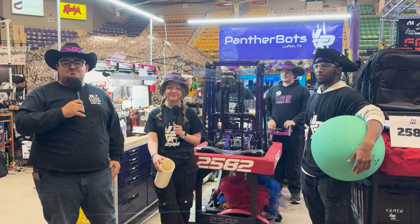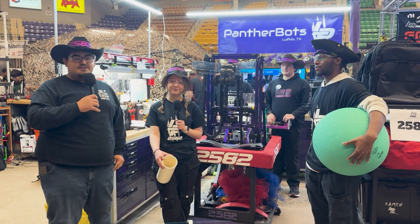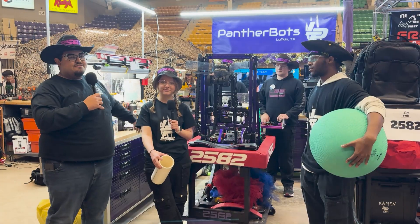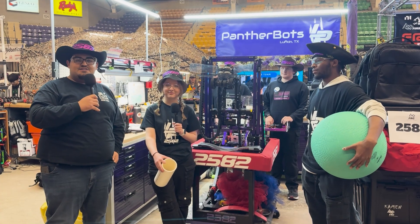Hey everyone, it's Angel here at the First in Texas Waco District Event. I'm here with 2582 Panther Bots. They're here showcasing their robot with their amazing climber, algae and coral intake, and elevator. Stick around and find out what Panther Bots has in store on this episode of Behind the Bumpers.